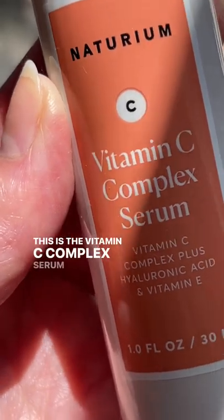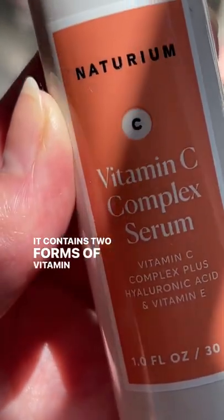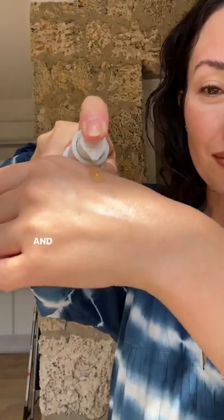Do you need vitamin C in your skincare routine? I think so, especially in your morning routine. This is the vitamin C complex serum from my brand Naturium. It contains two forms of vitamin C along with hyaluronic acid and vitamin E.